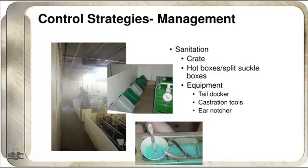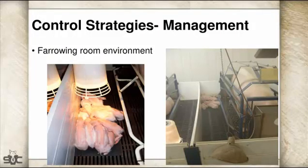Castrating tools matter too. We don't use a lot of teeth nippers, but if you are, it's a practice you might consider discontinuing if you've got bad Strep issues, or make sure you get those utensils clean. For room environment, make sure you're not stressing piglets — if they're piled a little too cold under the heat lamp, or if there's no functioning heat lamp at all, get those replaced right away at the right height and temperature.